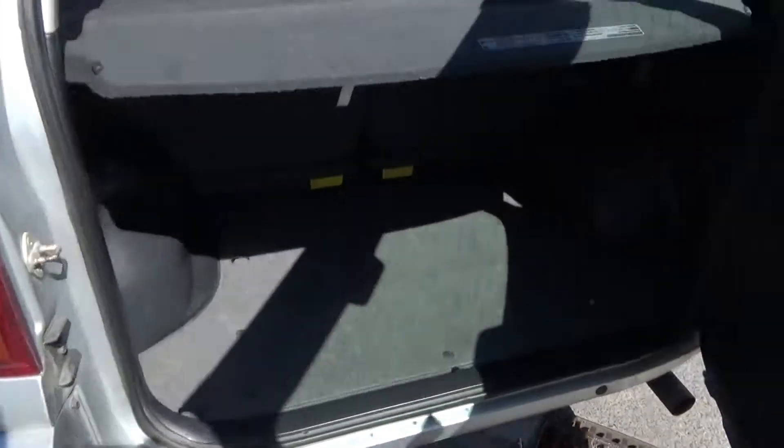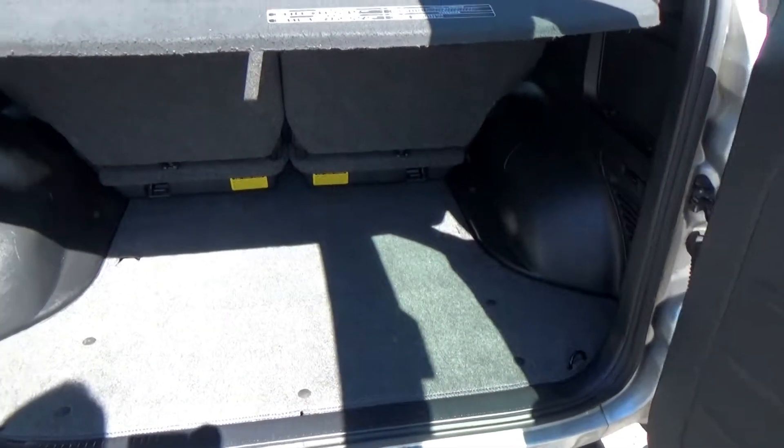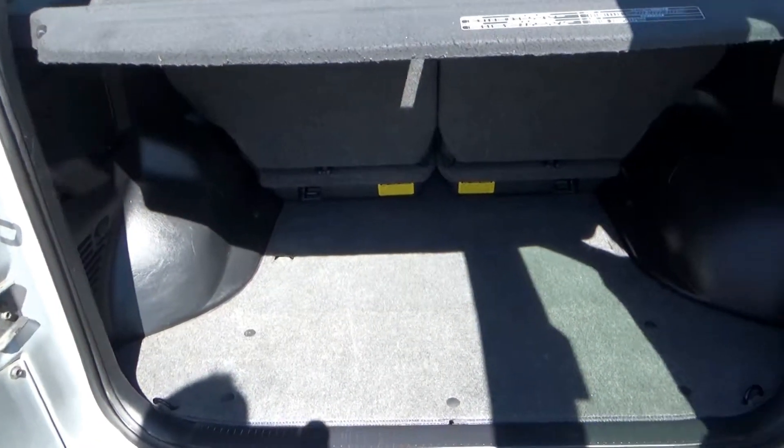Finally, the boot. Great space here — this is where it comes into its own. You have huge space there for golf clubs, buggies, shopping, whatever you want. Apologies about the sunlight again.